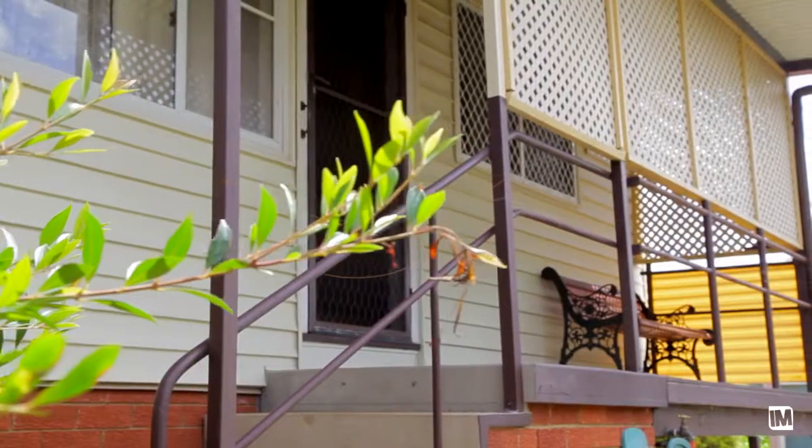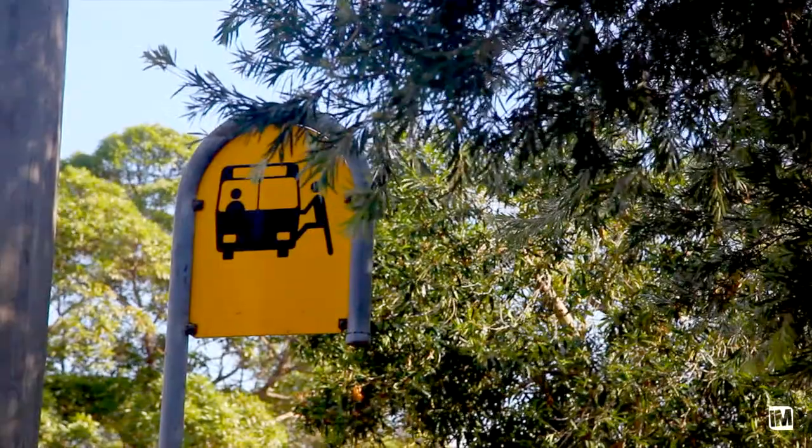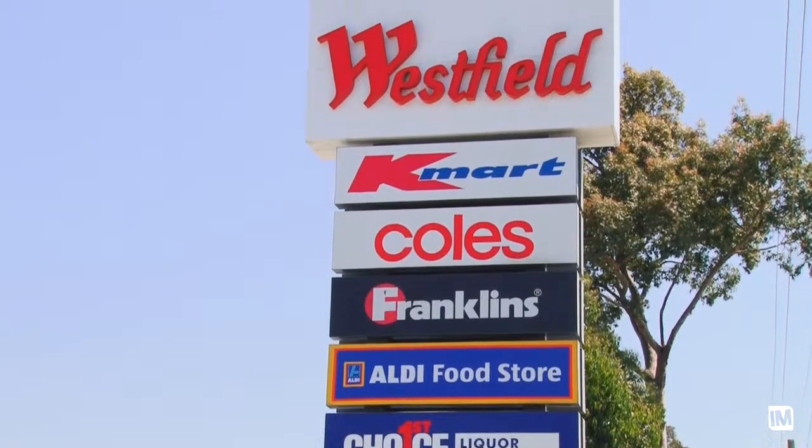This fine home is located almost on the border of Cullenford and North Rocks, with bus stops at your door, Christ the King Primary School and Westfield Shopping Centre only minutes away.